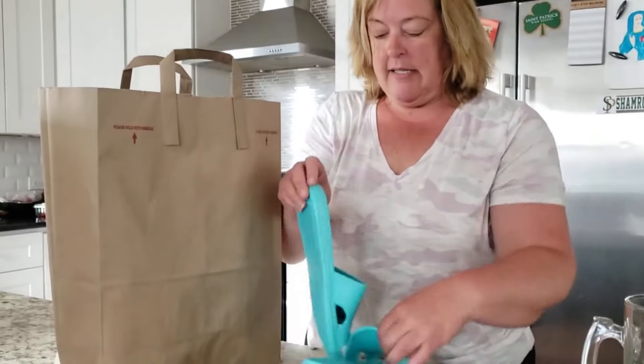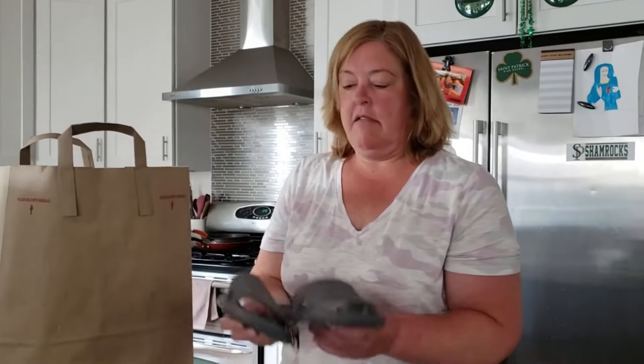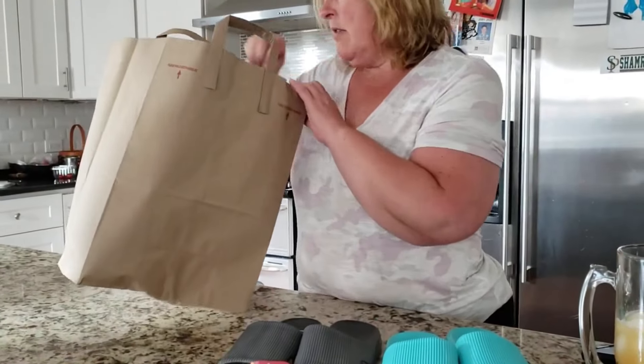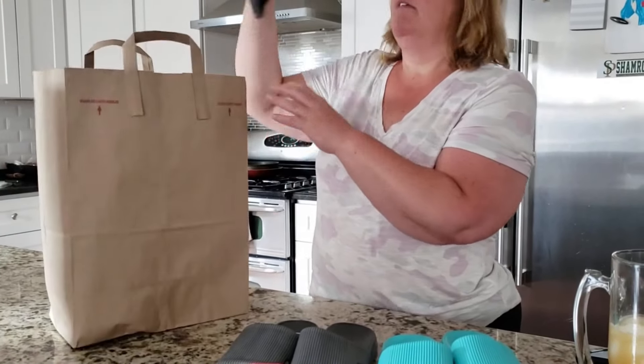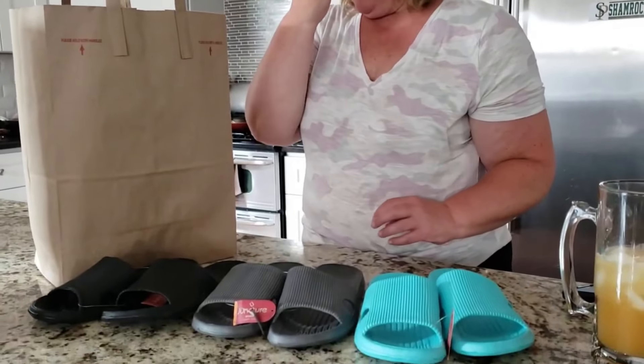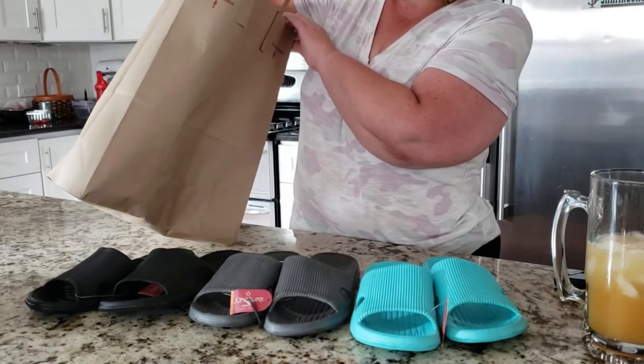Slides! Listen, those are like Crocs — they're seriously the same material. Another pair? Yes. Well, I had to get you all the colors. I just couldn't find pink in large. I figure they get dirty really fast anyways.